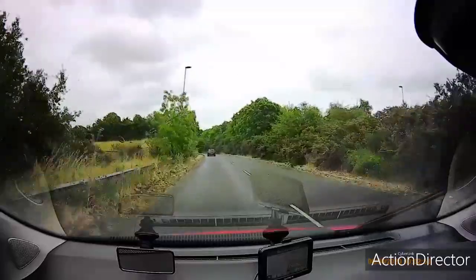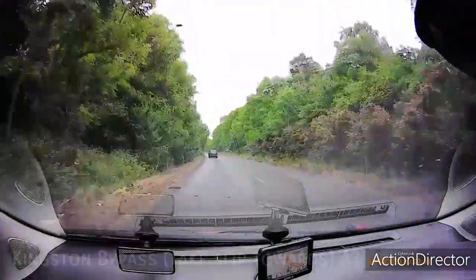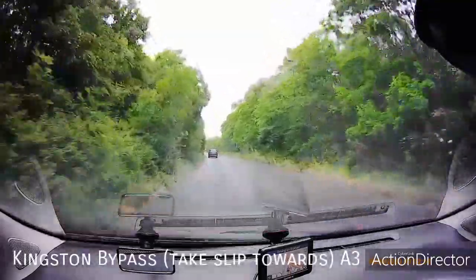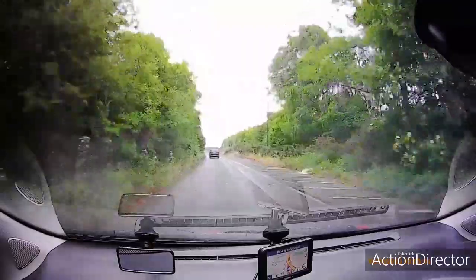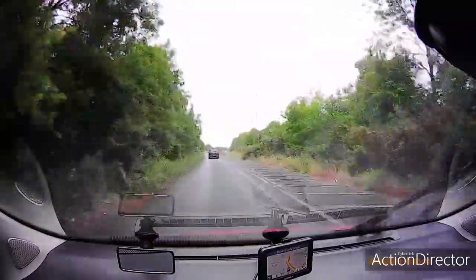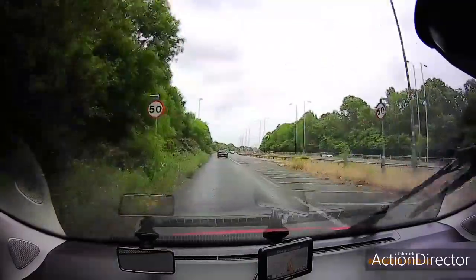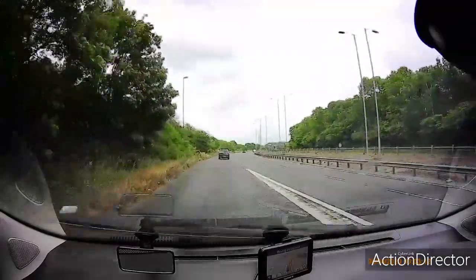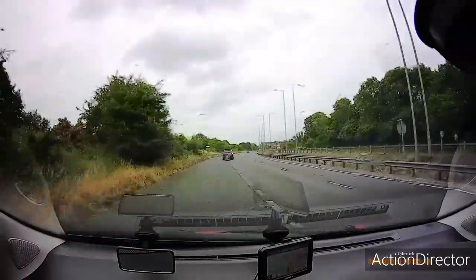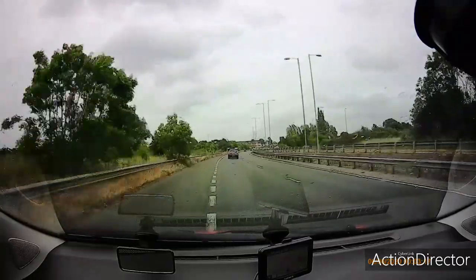I'm on the Kingston bypass slip road joining the A3. The speed limit here is 50, and vehicles on the dual carriageway will be doing 50, so on the slip lane pick your speed up to match the traffic you're joining. You don't need much steering — just keep checking, very slight steering, and let the car gently merge onto the dual carriageway.